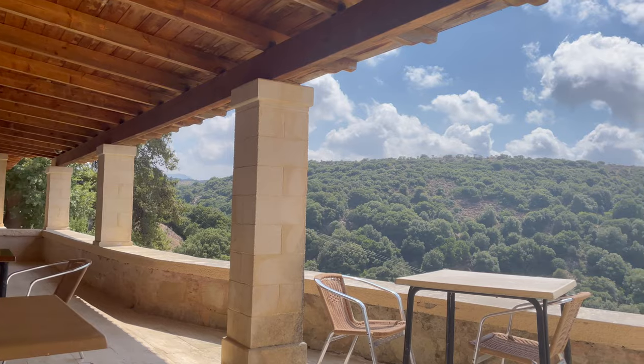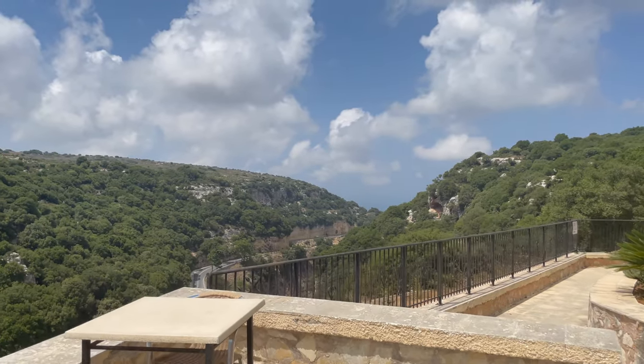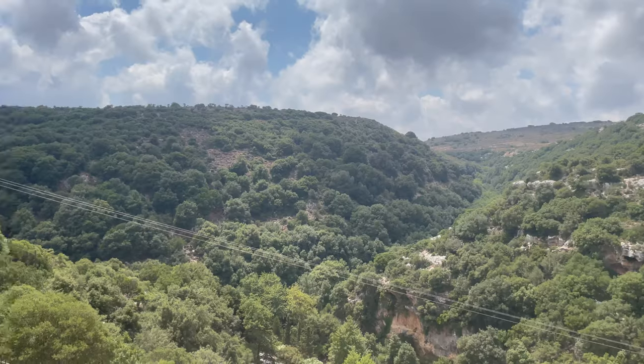The next day we headed to Arkady Monastery. We were all starving, so thankfully there was a cafe in a large gift shop next to the parking lot.